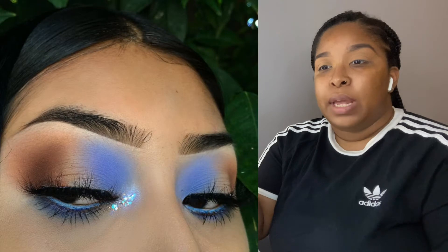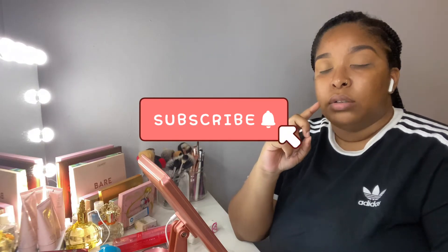A few days ago I saw this eye look — it was on Instagram, Color Pop reposted it. A young lady did the eye look with a blue on one part and a brown on the outer corner, with somewhat of a matte-ish clear tone. I'm going to insert the picture in the video, or it'll be on the thumbnail.